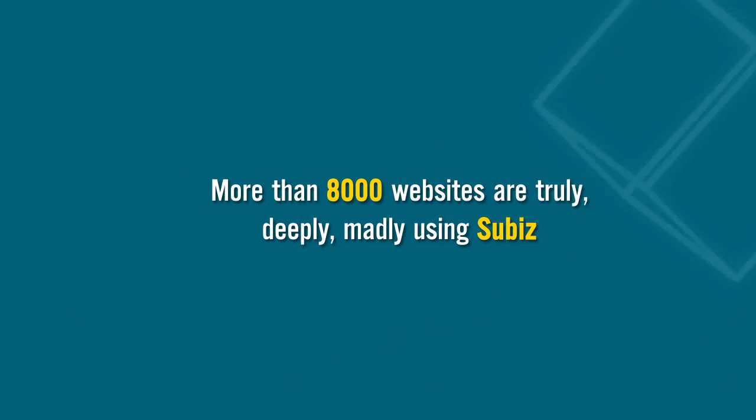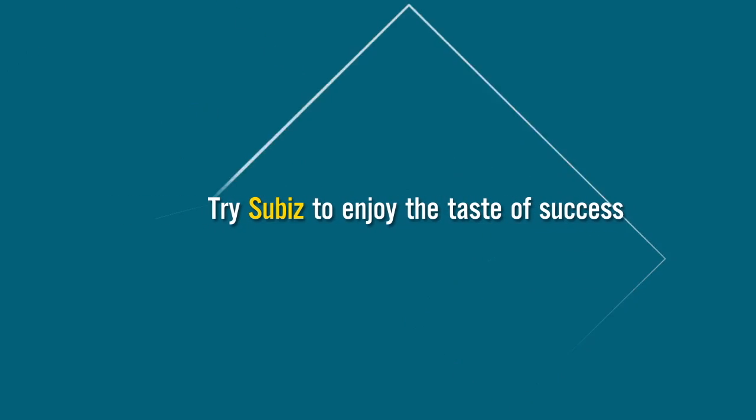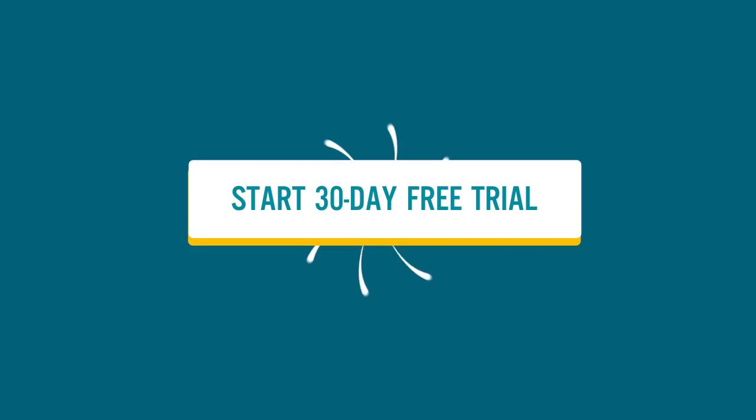With the notable features of SuBiz, we strongly believe that you can feel the difference. More than 8,000 websites are truly, deeply, madly using SuBiz. How about you? Try SuBiz to enjoy the taste of success — hit the button now.